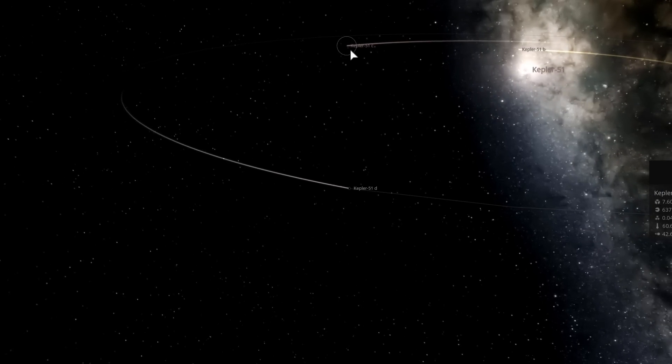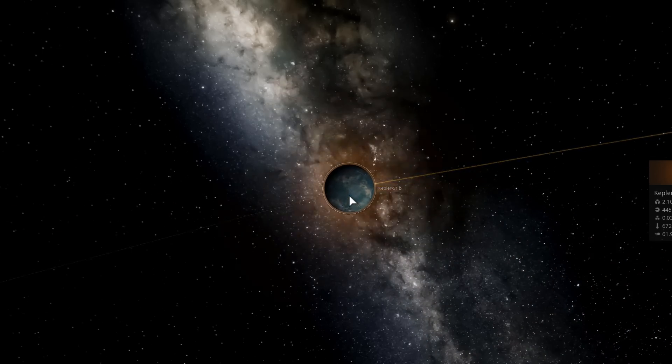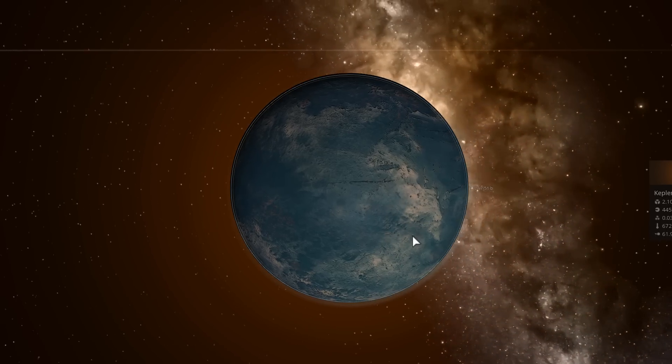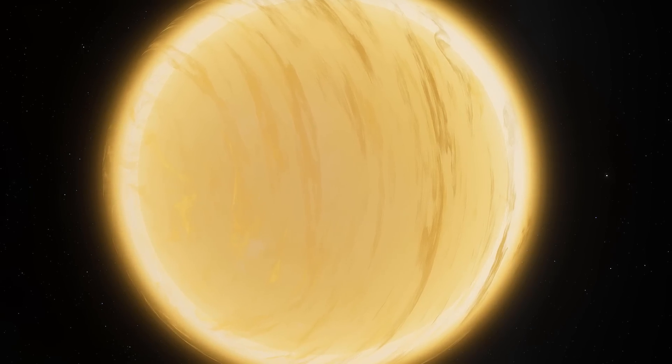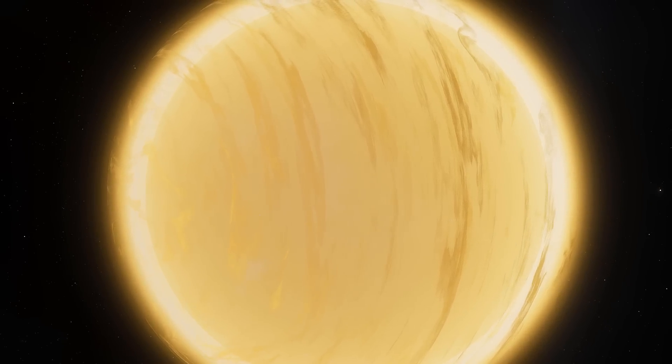Basically very airy, almost like a cloud-like formation. Even though it may not look the same here, it's definitely a lot more atmospheric and airy. I think the representation in Space Engine does it the most justice — this is the most airy object you can really imagine.